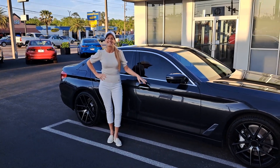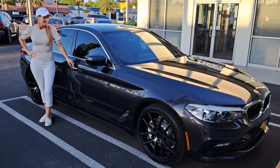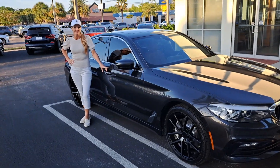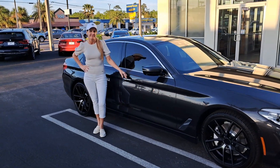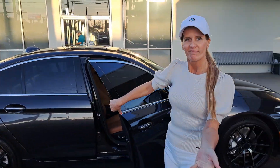We just picked up a new BMW from Tom Bush BMW — a new car for the channel. It is a BMW 530e iPerformance plug-in hybrid, and Mary is very happy to have a luxury car again.